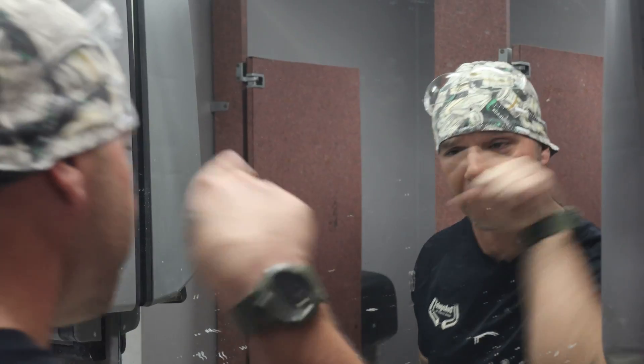You got this. You are the best. You are the fastest. You are SS Custom Welding.